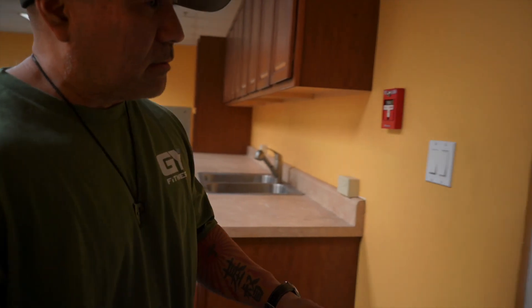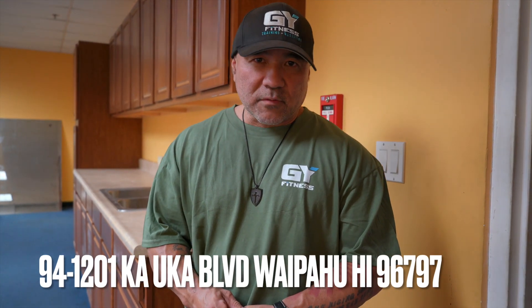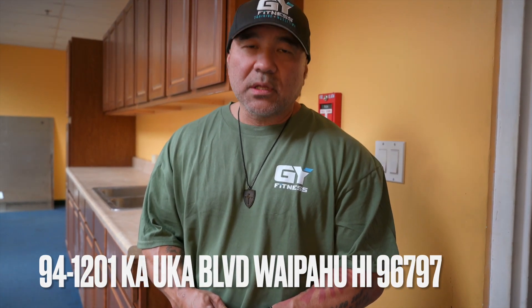So this is the gym, guys. If you have any questions or want an in-person tour, I'll be more than happy to give you one, or any other staff member here will be happy to help. Come check it out, try out the equipment. I can guarantee it's nothing you've probably experienced before in Hawaii. We're located in Waipio again at 94-1201 Kauka Boulevard, right next to Starbucks and about a block away from Costco. You can also hit us up on Instagram — GY Fitness Training Center. Our contact number and Instagram tag will be on screen.